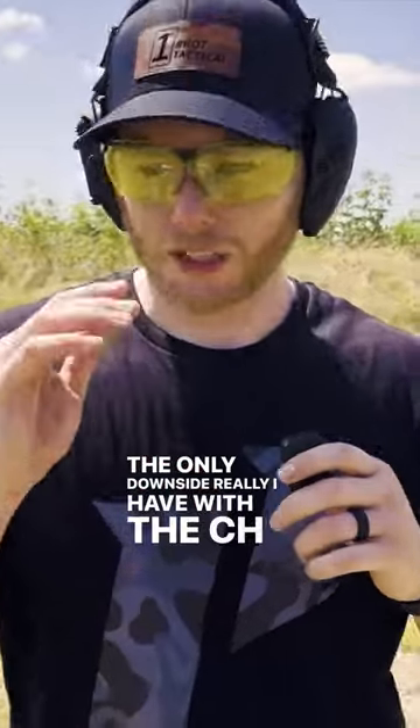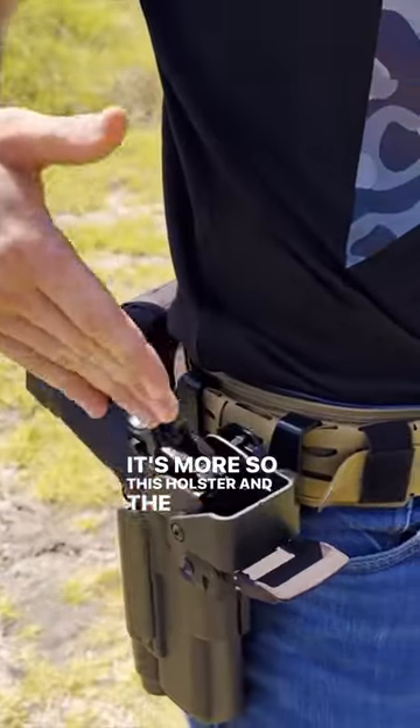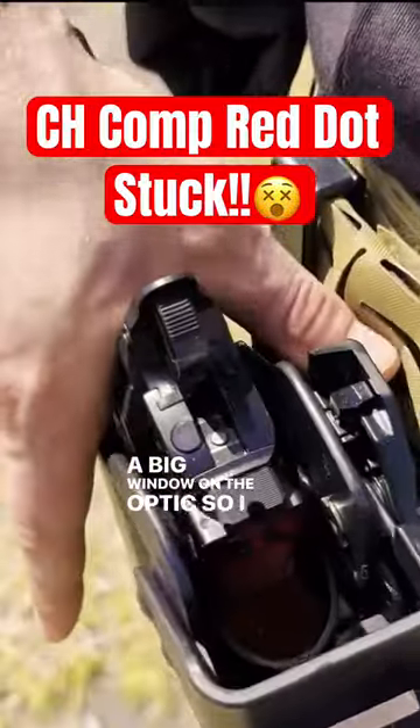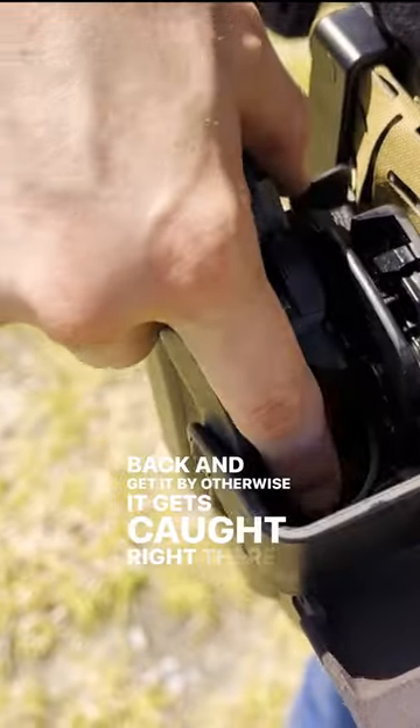The only downside I really have with the CH Precision optic isn't even a downside of the optic — it's more so this holster and the idea of having a large optic. It will get caught on the bar up top, because this is such a big window on the optic. So I have to make sure and rock it back to get it by, otherwise it gets caught right there on that bar.